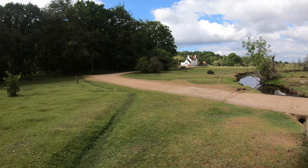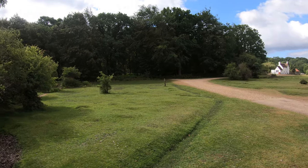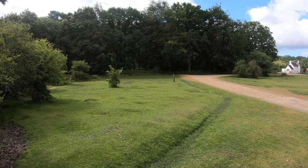We're now on the homeward leg, just entering Holly Hatch enclosure. This is quite an old enclosure — it was established in 1808, so there are some pretty ancient trees here. This track will eventually take us out onto Ocknell Plain and then it won't be far back to the car park at Cadman's Pool.